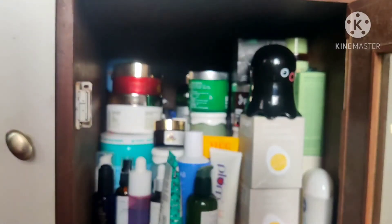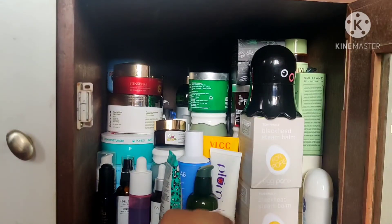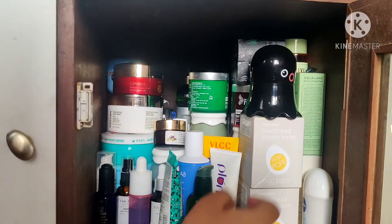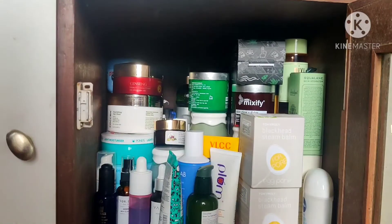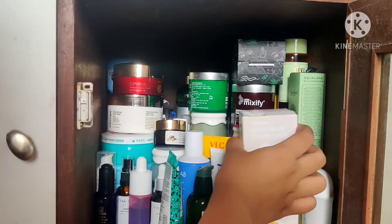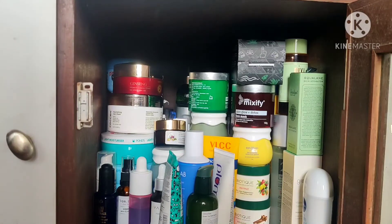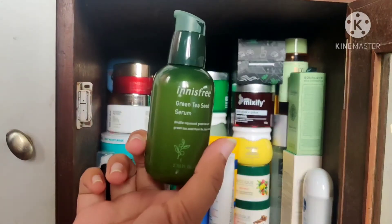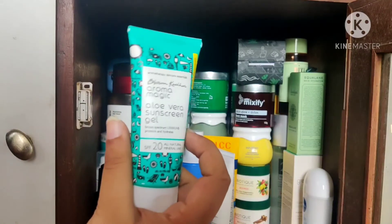This is a Tony Moly face mask. I also have two of my backup Tony Moly exfoliator slash scrubs here, and another Tony Moly mask. I'm a little scared that when I'm taking these products out they're probably going to topple over each other and I'm going to break some glass bottle. We have the Innisfree green tea seed serum and the Aroma Magic aloe vera sunscreen.